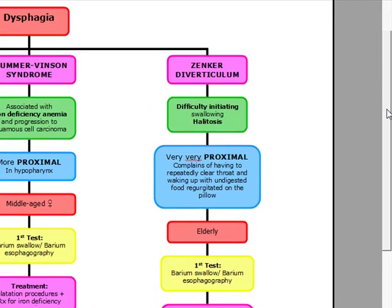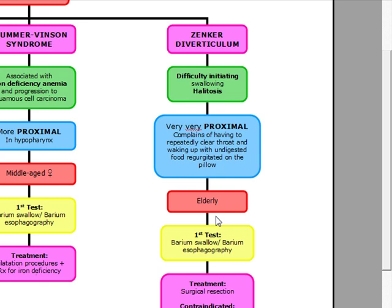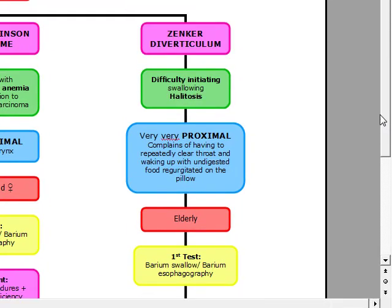Zenker's is going to be the person with dysphagia and bad breath. It's going to be very, very proximal. They're going to wake up with undigested, regurgitated food on the pillow. It happens in the elderly patient. We're going to do a barium, the treatment is surgical resection, and endoscopy and nasogastric tube are contraindicated. That's our second part of dysphagia.